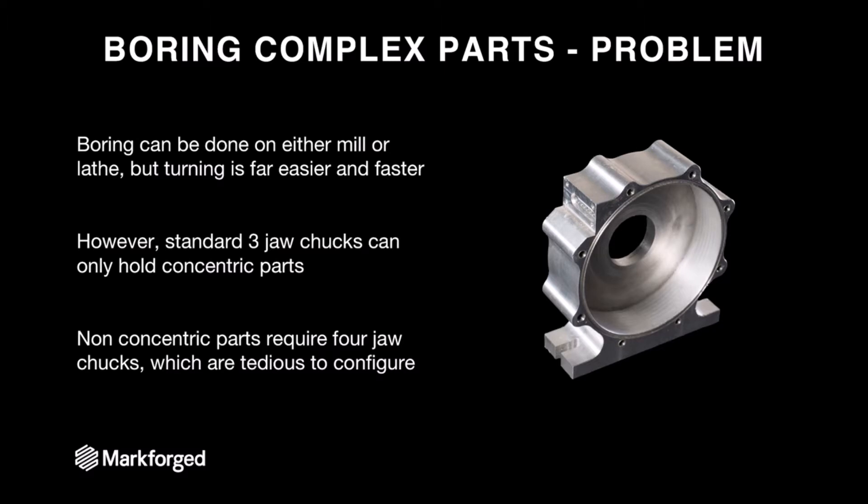Another interesting use case is boring complex parts. Boring is a very complex process — generally done in a mill or a lathe. If the part is concentric, it's generally done in a lathe because lathes are more precise: you're actually spinning the part rather than simulating motion with a CNC motor, and you can set the diameter more precisely. You can bore parts on CNC mills, but the process involves careful workholding, a lot of careful indexing, setting a boring tool to a very precise diameter, and then performing the actual bore — it's multi-step and takes a ton of time. With lathe boring it's more efficient, but the problem is that you can't actually hold a non-concentric part like this turbine housing in a standard three-jaw chuck. To hold a non-concentric part, you could either machine a soft jaw or use four-jaw chucks — where four jaws are independently actuated — but that process is very complex, requiring individual actuation of each jaw to perfectly center the part.